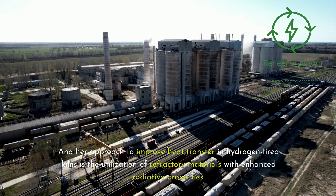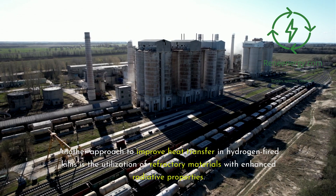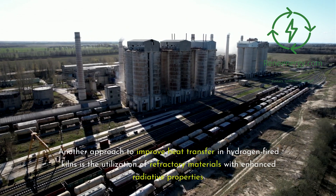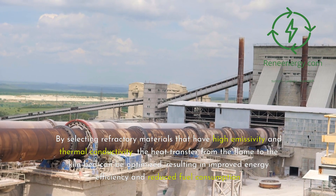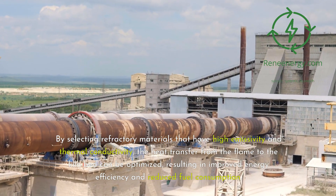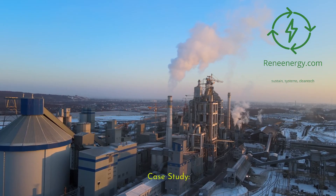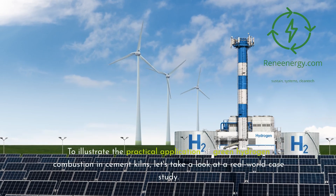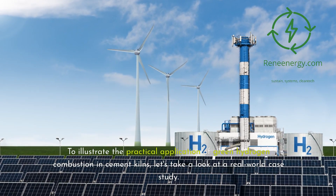Another approach to improve heat transfer in hydrogen-fired kilns is the utilization of refractory materials with enhanced radiative properties. By selecting refractory materials that have high emissivity and thermal conductivity, the heat transfer from the flame to the kiln bed can be optimized, resulting in improved energy efficiency and reduced fuel consumption. Let's take a look at a real-world case study to illustrate the practical application of green hydrogen combustion in cement kilns.